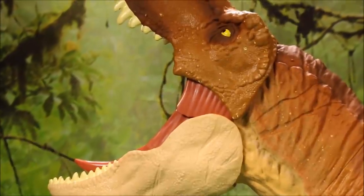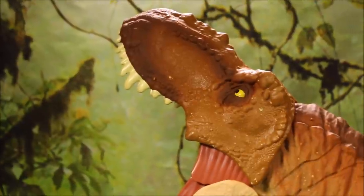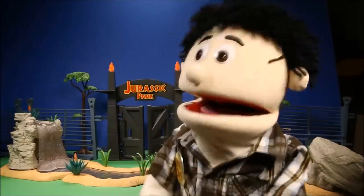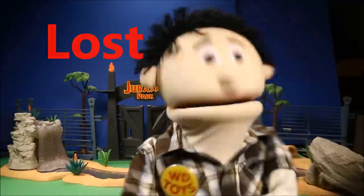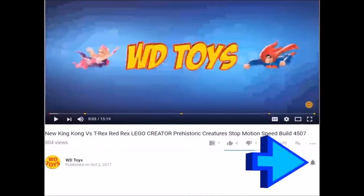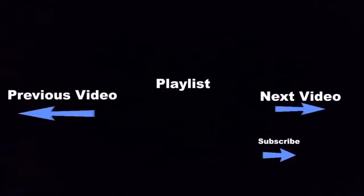Check out my playlist on my channel for more Jurassic Park dinosaur videos. Today's secret word — go ahead and put that in the comment section below so I know you're a member of my club. Click the Subscribe button and the bell button to be notified every time I make a new video. Click the boxes below for more fun videos — you guys are awesome and I will see you tomorrow!